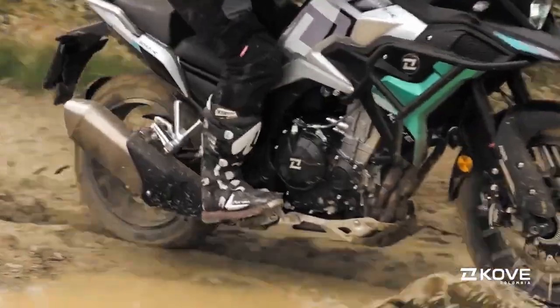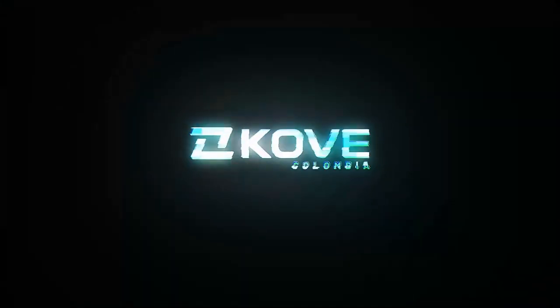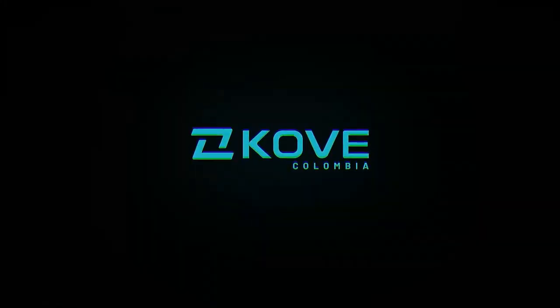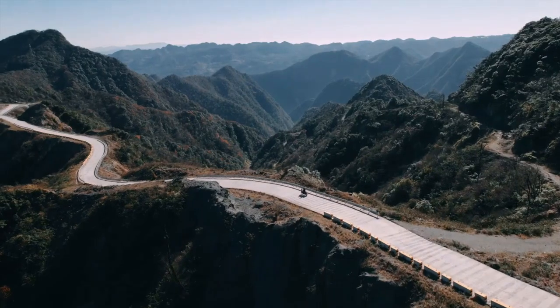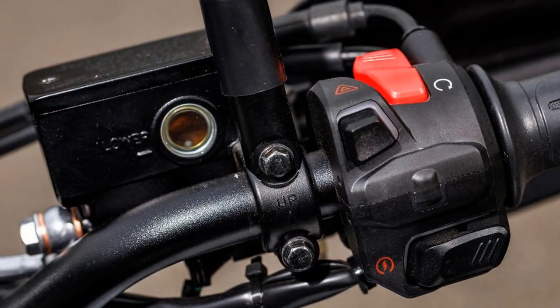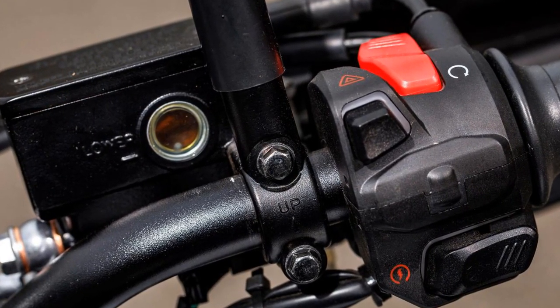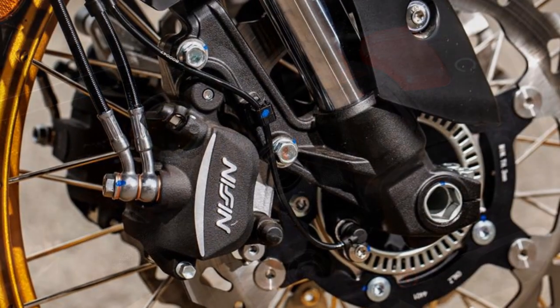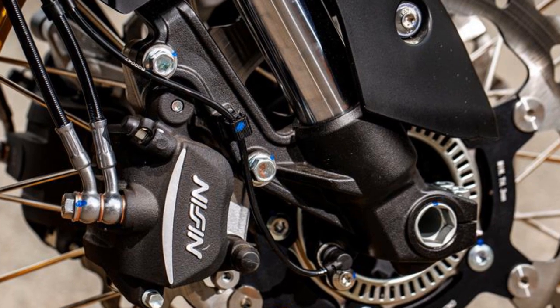There are two riding modes — sport and eco — but the difference between them is minimal. Since the 510X uses a cable throttle rather than a ride-by-wire system, the modes only tweak the ignition timing. The engine also has a bit of a buzz at higher speeds. In top gear, 75 mph sits at 6,000 RPM, bringing just enough vibration to blur the mirrors and, after a while, numb the fingers too.